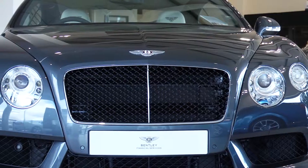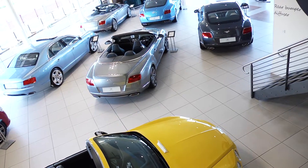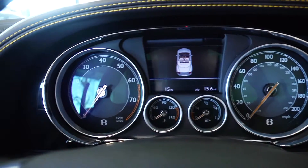Bentley Glasgow is proud to be able to offer the entire range of new Bentley cars at its bright and spacious dealership. Our dealership is located in Hamilton near Glasgow and showcases a variety of models including the Mulsanne, Flying Spur, and Continental range, including the all-new V8S and Speed models.